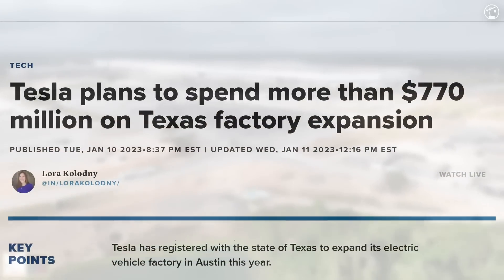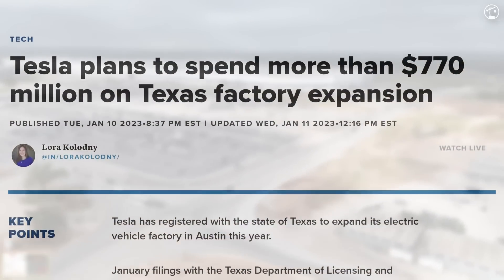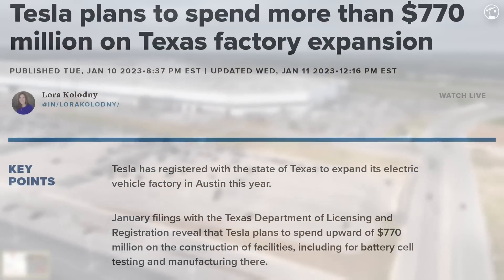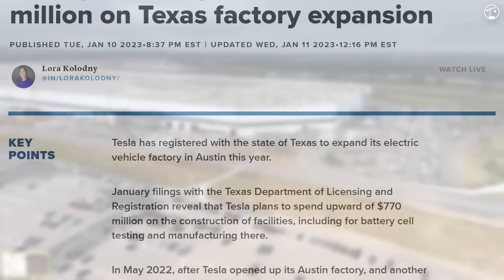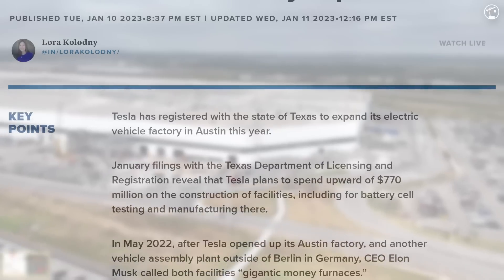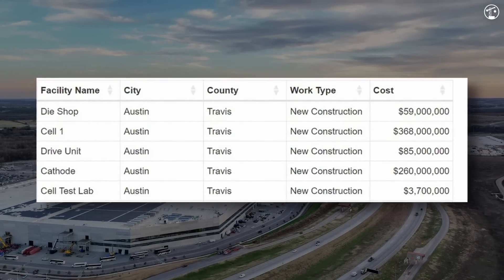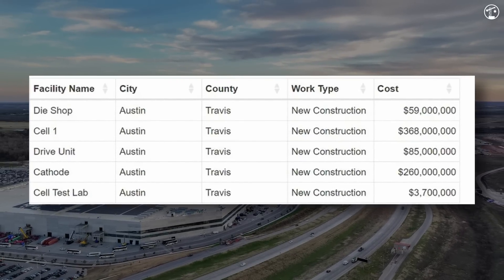In January of 2023, Tesla announced plans to invest $776 million to expand the factory. The expansion included 5 major areas for a combined total of about 1.55 million square feet of new development, with completion set between September 2023 and January 2024. However, to this day, nothing has been done whatsoever.